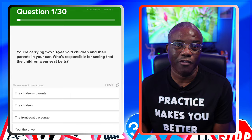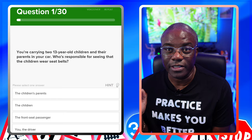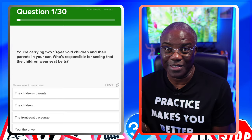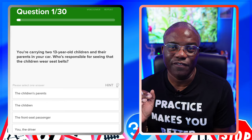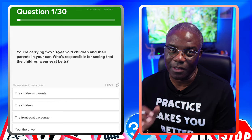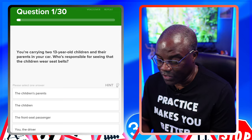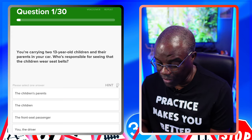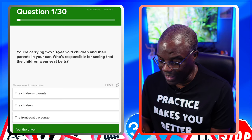That's always going to be the driver. You're driving, you're responsible, regardless of whether the parents are in there or not. And as a hint for another theory test question: you are responsible for anyone aged 14 and under to make sure they wear their seatbelts. The children's parents? No. The children? No. The front seat passenger? No. You, the driver? Yes.